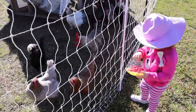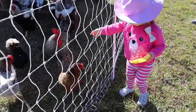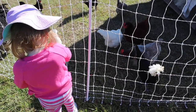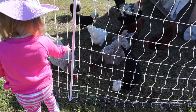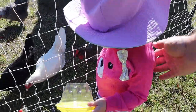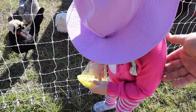Good girl. Give them some more. Oh look, you're running off with it. One of those horses — it got away. Thank you, Lulu, you did a good job. Made the chickens very happy.